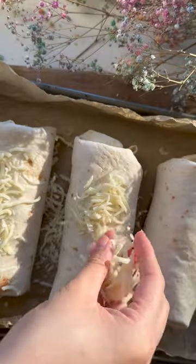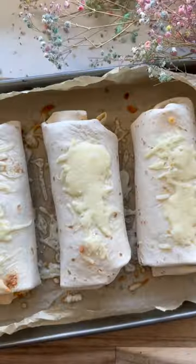Spread some cheese on each tortilla. Spoon chicken mixture down the center. Roll them up and place seam side down on a baking sheet. Top with cheese and bake for 10 to 15 minutes. Enjoy.